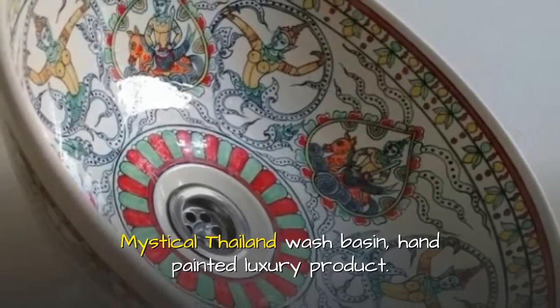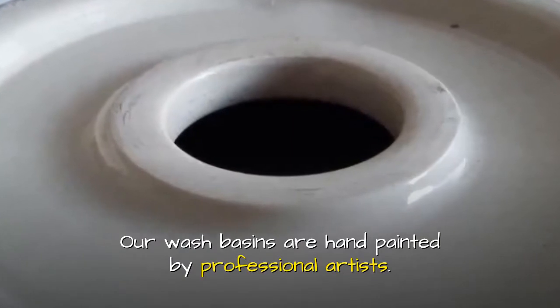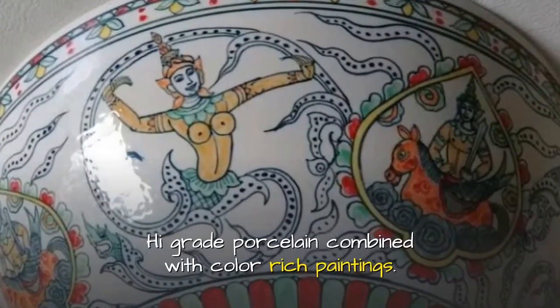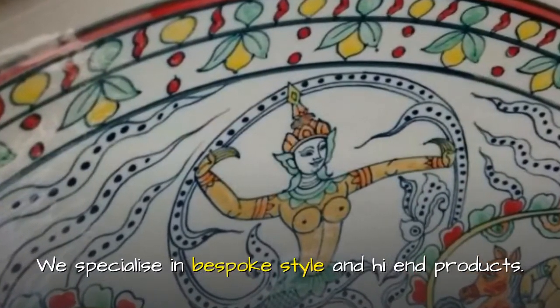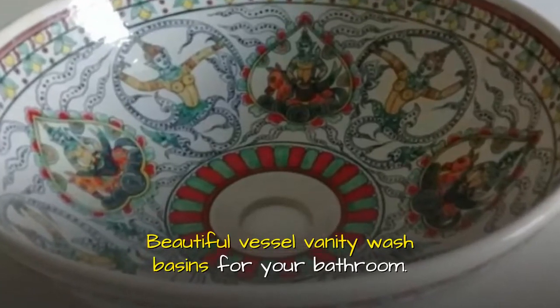Mystical Thailand wash basin — hand-painted luxury products. Our wash basins are hand painted by professional artists, high grade porcelain combined with color rich paintings. We specialize in bespoke style and high-end products, beautiful vessel vanity wash basins for your bathroom.